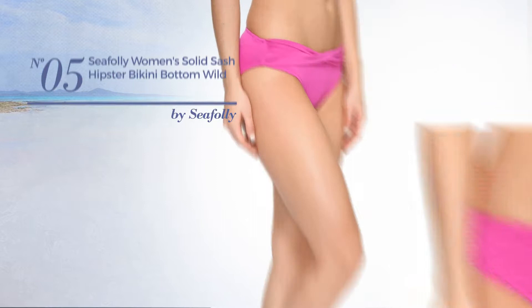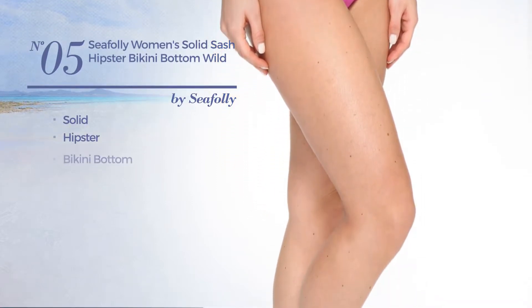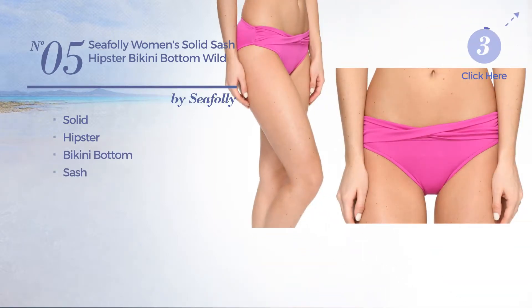Number 5. Featuring a solid hipster inspired look. This bikini includes bikini bottom and sash. Available in 18 other colors.